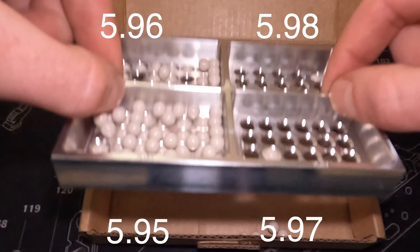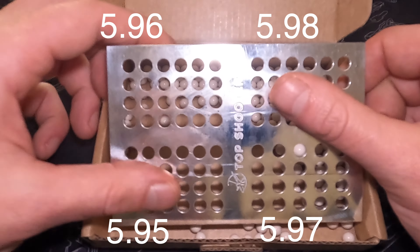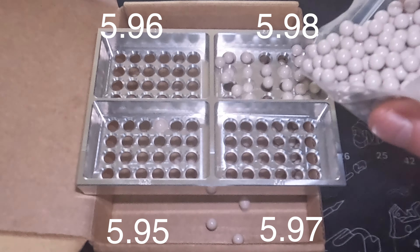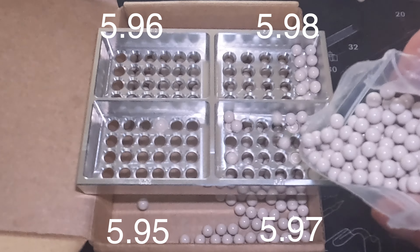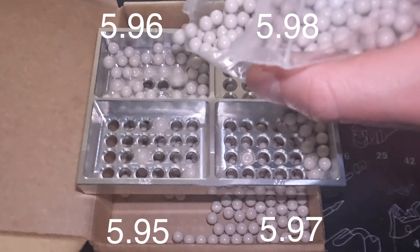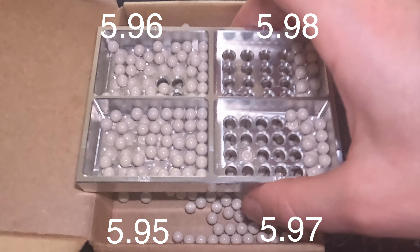Let's start with the ASG. After a shake, we've got BBs stuck in 5.96, 5.95, 5.97 and 5.98 — we've got some caught in all of those different holes. So as far as consistency goes, not very consistent.